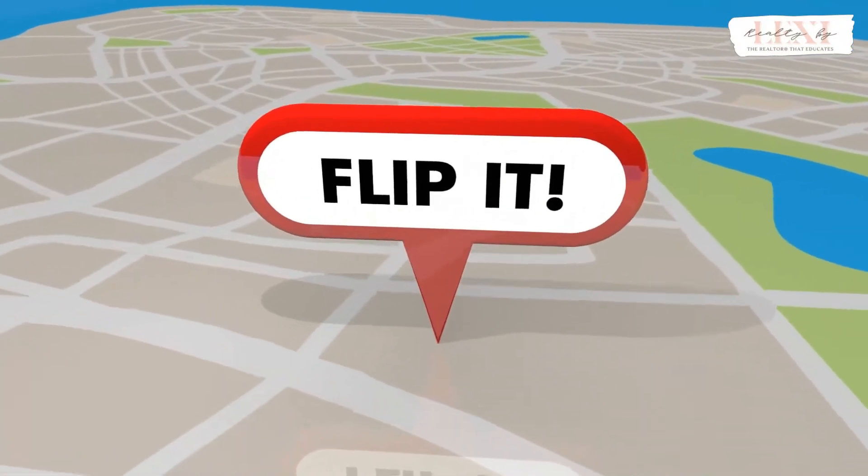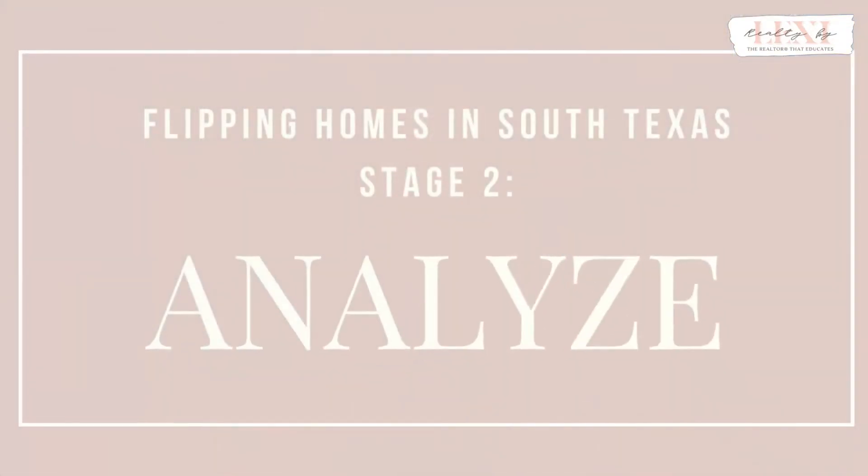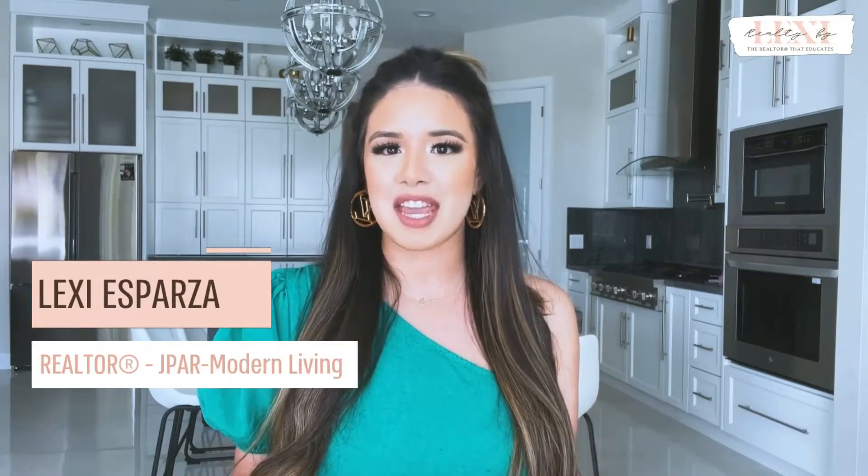So you just learned all about finding homes that you can potentially flip for profit. But now what do you do with these? Find out in this video as I take you through flipping homes in South Texas, stage 2: Analyze. This is such an important stage, so be sure to watch till the end. I'm Lexi Esparza, the realtor that educates. I'm an investor-friendly agent and I'm here to help you begin flipping homes and become financially wealthy.